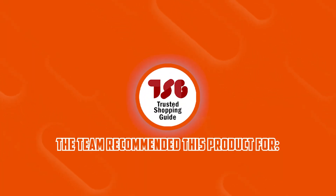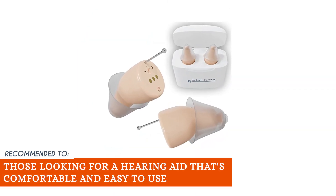That said, we recommend changing the preferred sound level before heading outside. The TrustedShoppingGuy team recommends this to those looking for a hearing aid that is comfortable and easy to use.